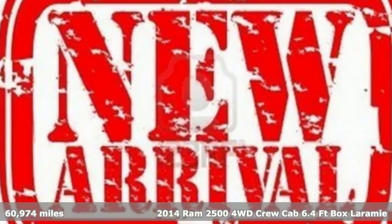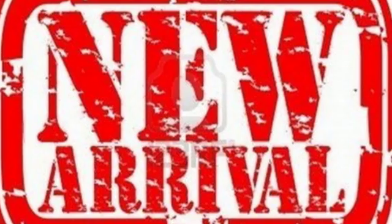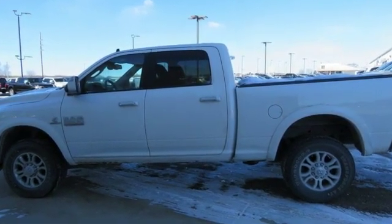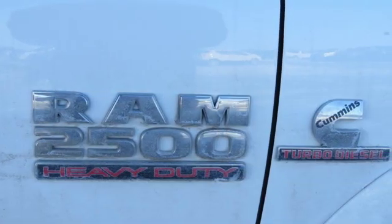And it comes with all the amenities you need: intercooled Turbo I-6 engine, electronic shift on the fly, trailer brake controller, and streaming audio.